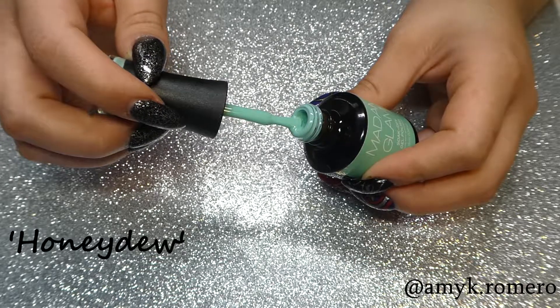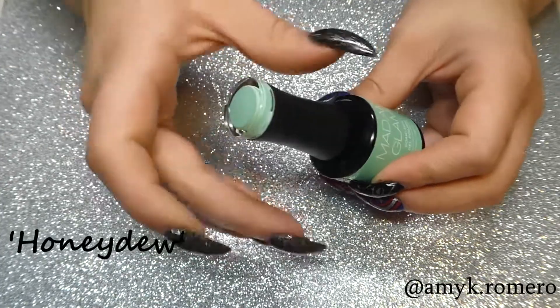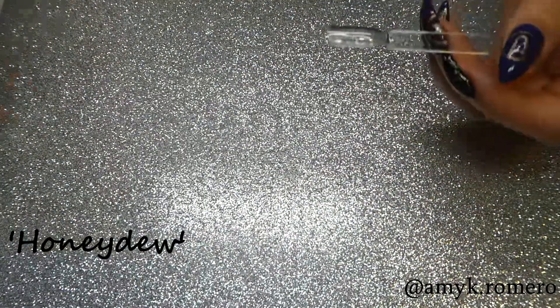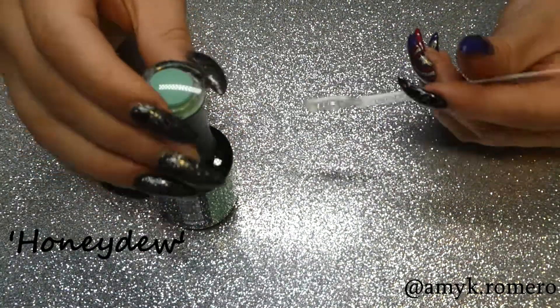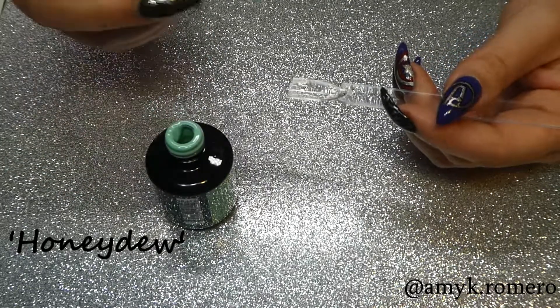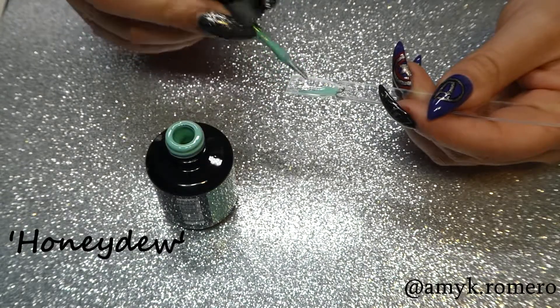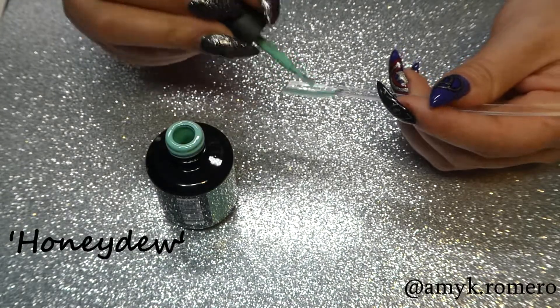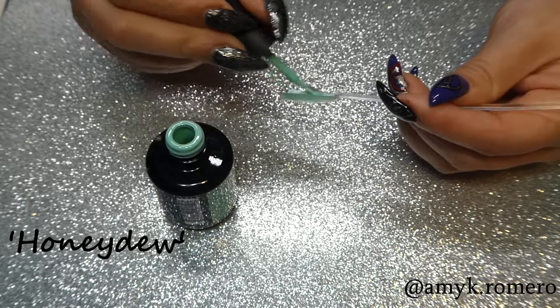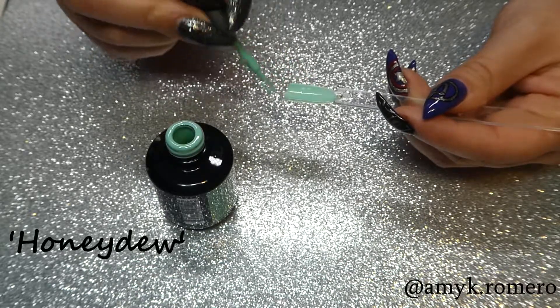This first one here is called Honeydew. It's a nice pastel mint color. This one's super pretty and will be good for the springtime. This color is pretty pigmented, so I would say this is a good one-coater, but I'll go ahead and do two coats on all of the swatches today.